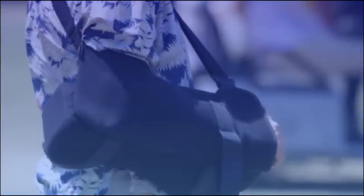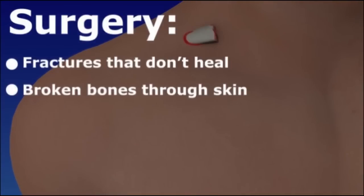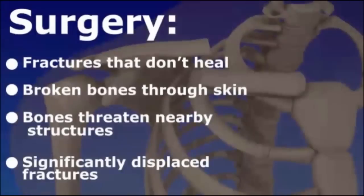Most clavicle fractures can be treated with limited immobilization, such as a sling and pain relievers. Surgery may be necessary for fractures that fail to heal, broken bones that come through the skin, fractures that are a threat to nearby nerves, blood vessels, joints, or soft tissues, and severely displaced fractures, particularly when the bone is shortened.